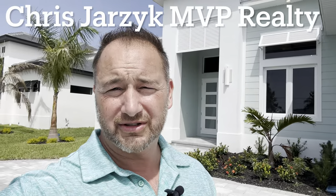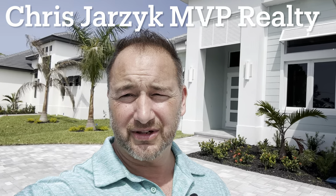What's going on everyone, Chris Jarzik, your Southwest Florida realtor with MVP Realty, bringing you a double feature. Yes, you are seeing double — I have two houses side by side. Both are gulf access, both are 3,422 square feet with four bedrooms, a den, and four bathrooms. They are also pool homes.